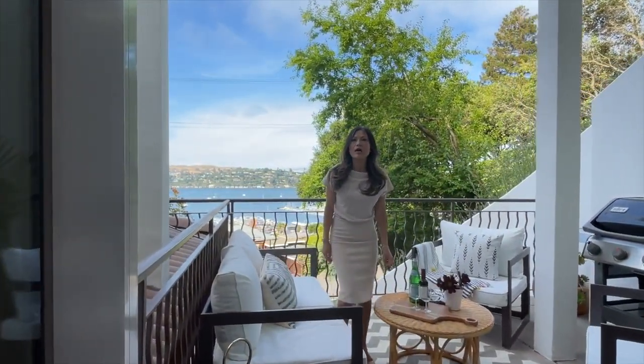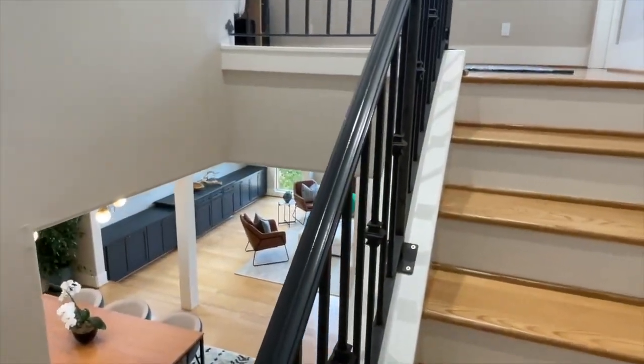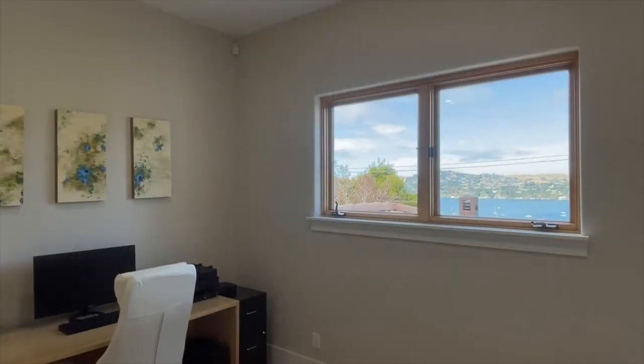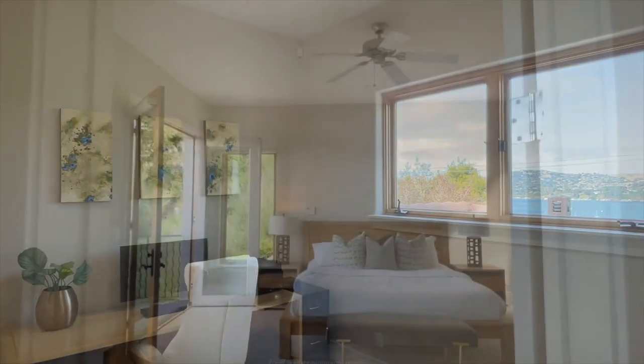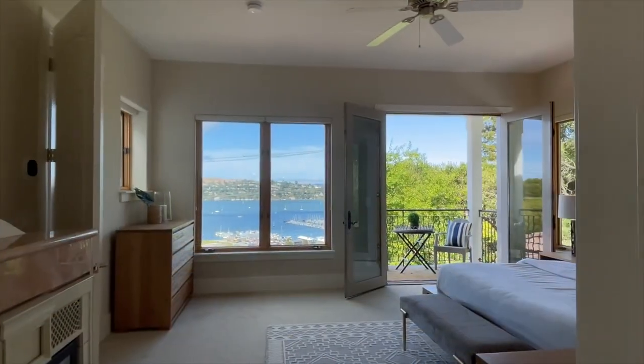There are French doors off the breakfast area out to the lovely view deck, which is perfect for lounging outdoors or entertaining. Up the stairs, you will find a large landing area for an office nook or separate sitting space.